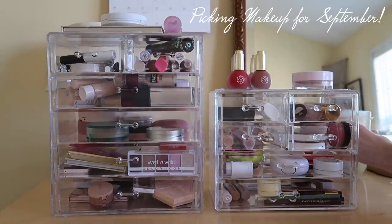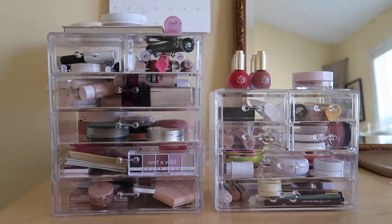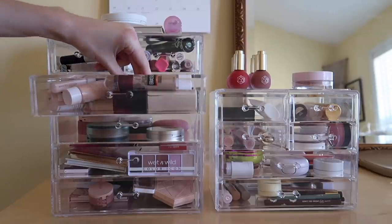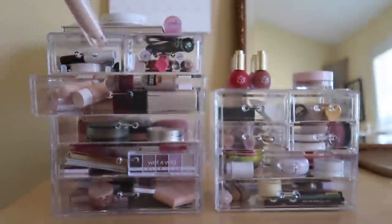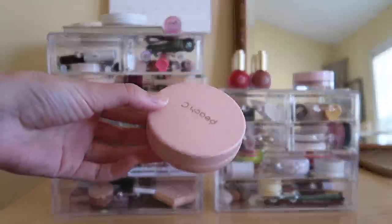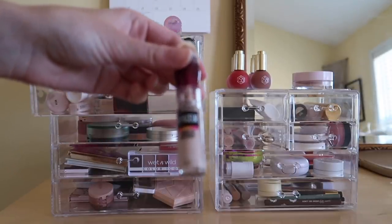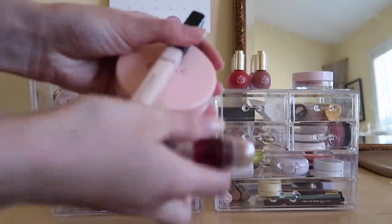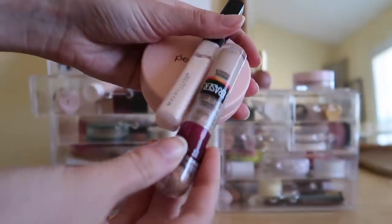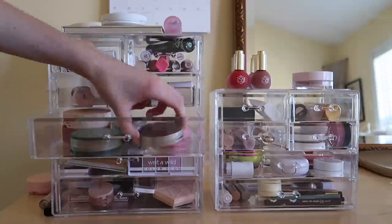I guess we start with complexion products like base products. I used this Cosas concealer all summer long, so I'm going to refrain from using this. I think I'm gonna do my Peach C cushion and this Instant Age Rewind concealer, because in a few weeks this will no longer work for my skin tone, so I want to use it while I can. I'm also gonna do this Maybelline Fit Me in case I want to brighten up my concealer — it's a little bit lighter.